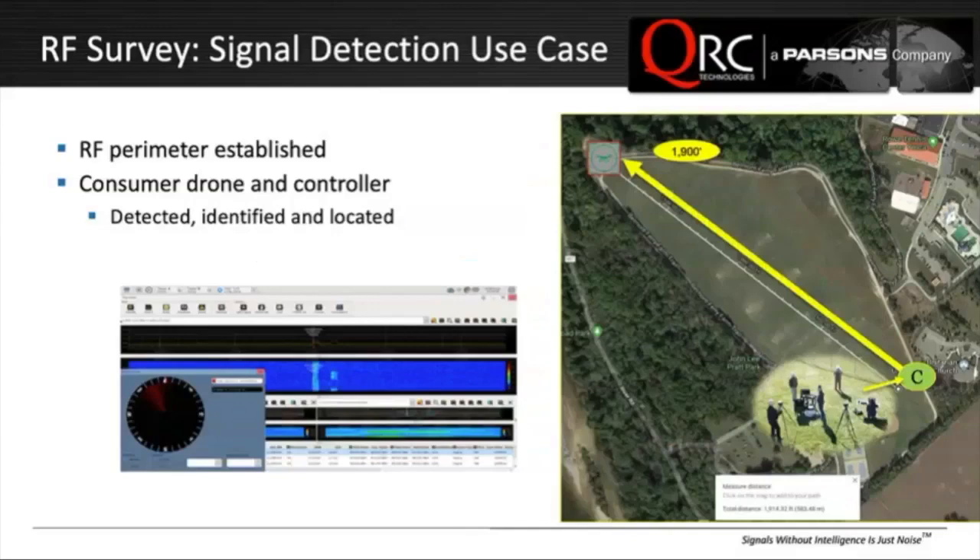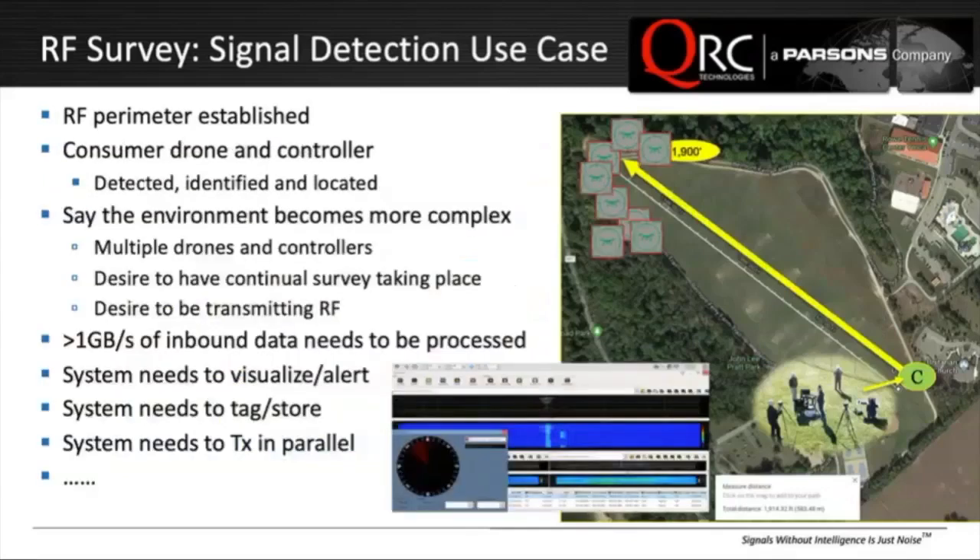We've established the perimeter. You can identify the drone and controller on both systems — not that challenging to do, done every day. However, if the environment starts to ramp up in complexity — let's say there are multiple consumer drones in the area — you not only want to maintain real-time detection, identification, and location, but you might also want to simultaneously transmit and have features like automatic gain control. That's when you start taxing the present system. You will easily exceed a gigabyte per second of inbound data that needs to be processed, in addition to other tasks like localizing, learning, tagging, storing, and transmitting. That's where latency will start coming in, and the concept of real-time might be less than you're willing to put up with.